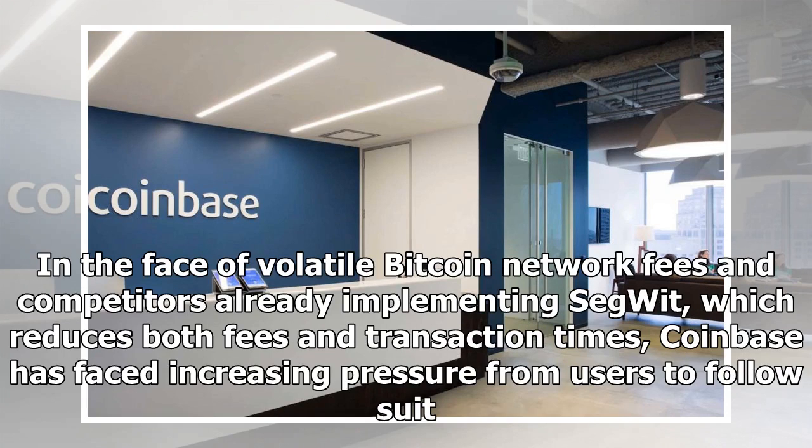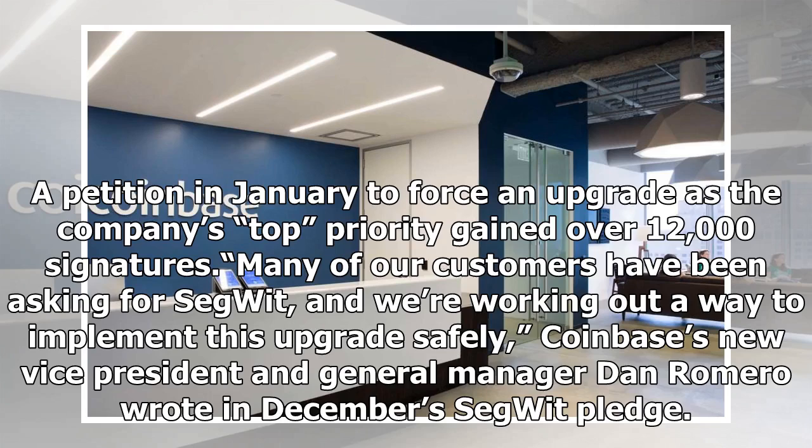In the face of volatile Bitcoin network fees and competitors already implementing Segwit, which reduces both fees and transaction times, Coinbase has faced increasing pressure from users to follow suit. A petition in January to force an upgrade as the company's top priority gained over 12,000 signatures. Many of our customers have been asking for Segwit, and we're working out a way to implement this upgrade safely.